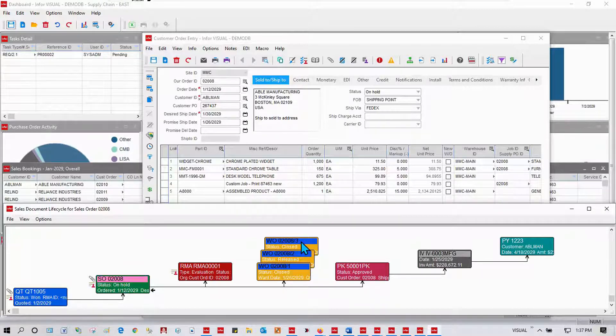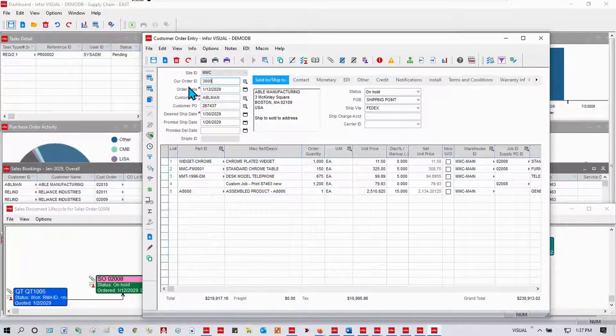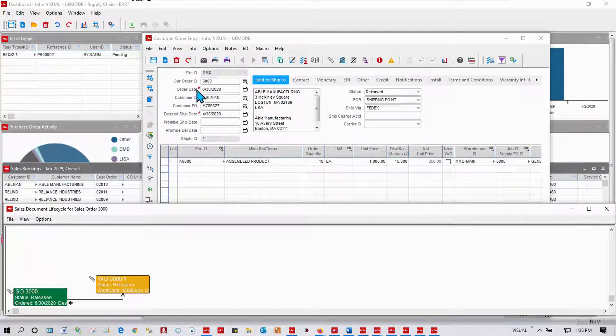Any information I need, I simply click on to drill into additional related information. Each order, of course, will have its own story to tell. Let's look at another order. This order is still in progress — hasn't shipped. Let's go look at how this order is progressing and see how this work order is moving through our shop. That'll take us to question number two.